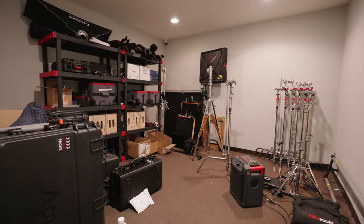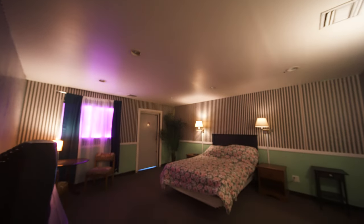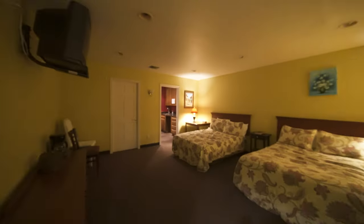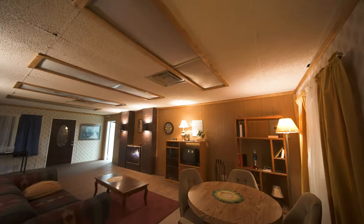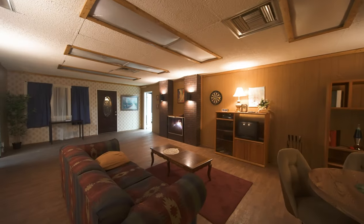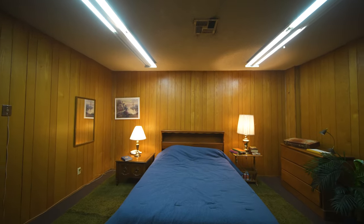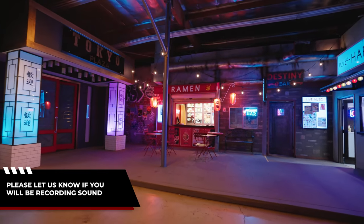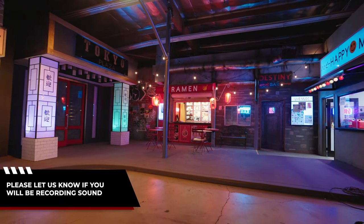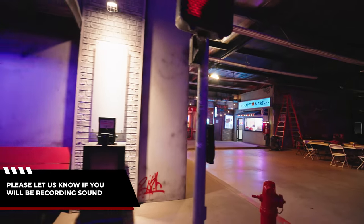We have tons of gear rentals available and we have the whole other side of the studio. That side includes motel rooms, a vintage living room, bedroom, and retro room. Please make it known if you're going to be recording sound on the day of production so we can coordinate and make sure there's no other productions going on for the vintage sets.